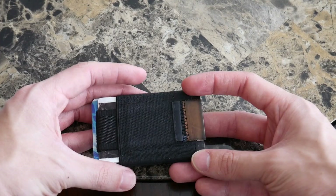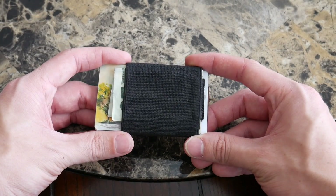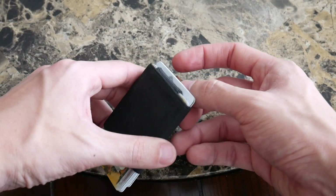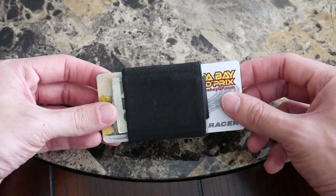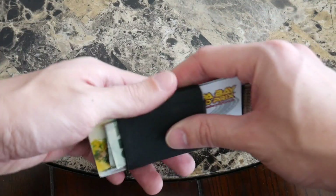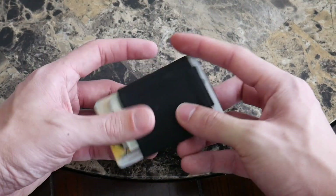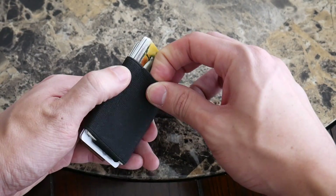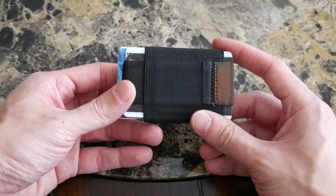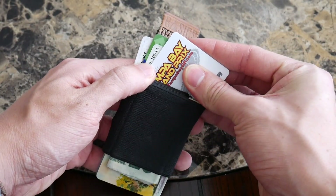Next up is the Basics Wallet from Nomadic. This is the wallet I've probably been using the most over the past six or seven months — as you can see, it looks a little bit more beat up. I've really come to love this pull tab system and how easy it makes it to access your favorite four cards. If you pull up on the tab, it pops up and you can easily access cards one, two, three, four. It can hold like eight to ten cards and is very simple — really thin elastic material with a small footprint, very easy to wear in a front or back pocket.